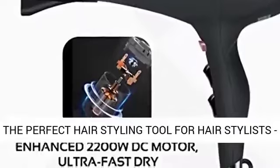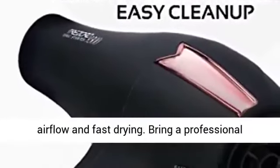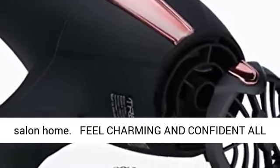The perfect hairstyling tool for hairstylists. The new upgraded 2200W DC motor providing powerful airflow and fast drying. Bring a professional salon home.